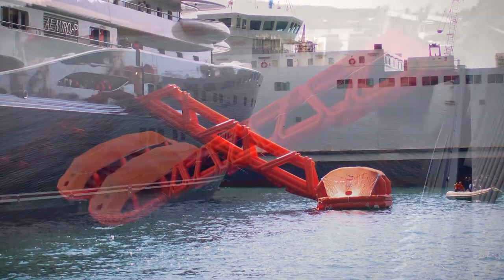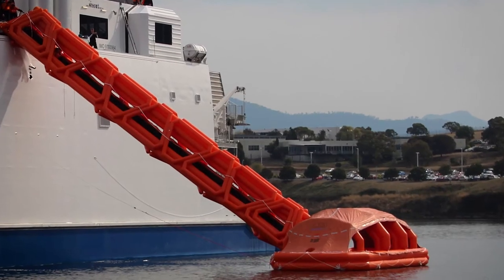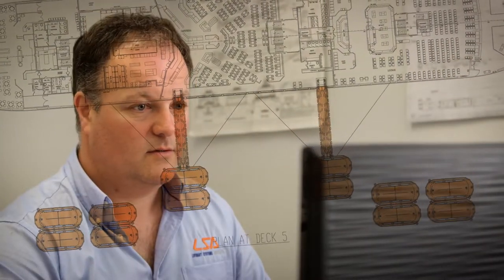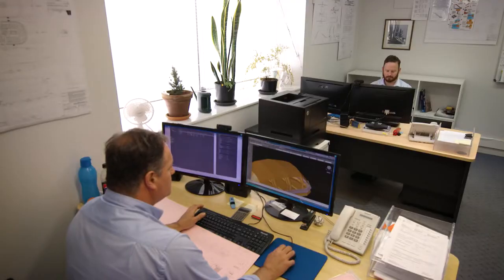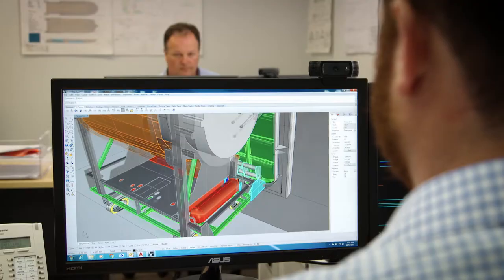LSA slides are available in various lengths to suit the installed height of the system, up to a maximum height of 13.6 metres. The needs of each ship and ship owner are such that installations are tailored to suit individual vessel designs. LSA assign a dedicated design team to each vessel project to fulfil this requirement.